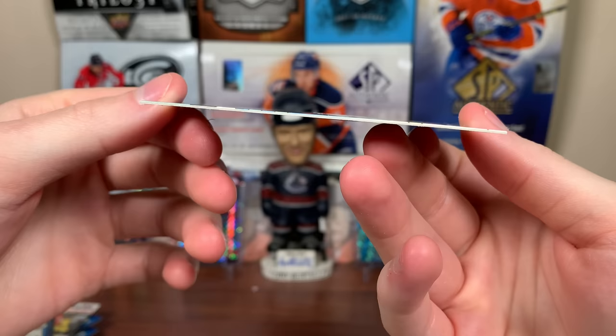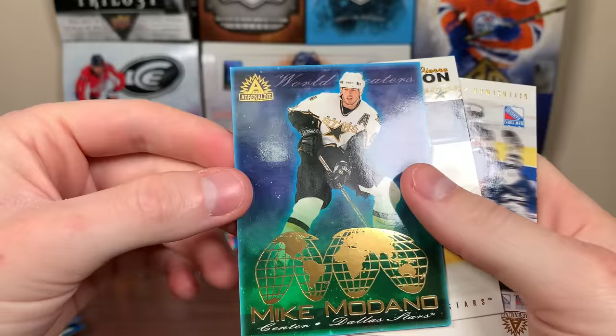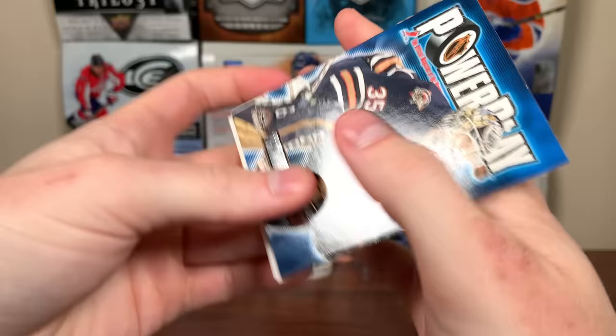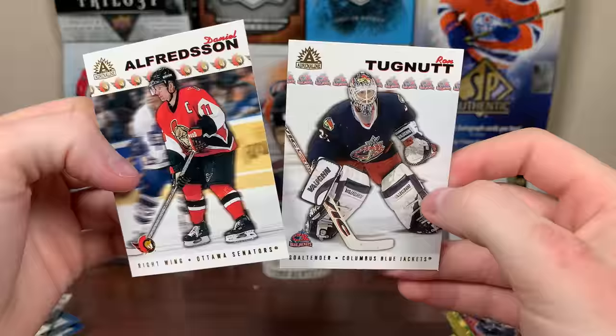Very thin stock compared to modern jersey cards. We got a couple of Flames pulls — that's Savard and Iginla. There's Marc Denis Power Play and a World Beaters insert — Mike Modano, Pierre Turgeon, Brian Leetch, Chris Chelios — two great defensemen, a lot of Hall of Famers in here. There's Tommy Salo Power Play, Jeff O'Neill, Freddie Brathwaite, Alfredsson, and Ron Turcotte. Early Blue Jackets — second-year Jackets. Almost halfway through.